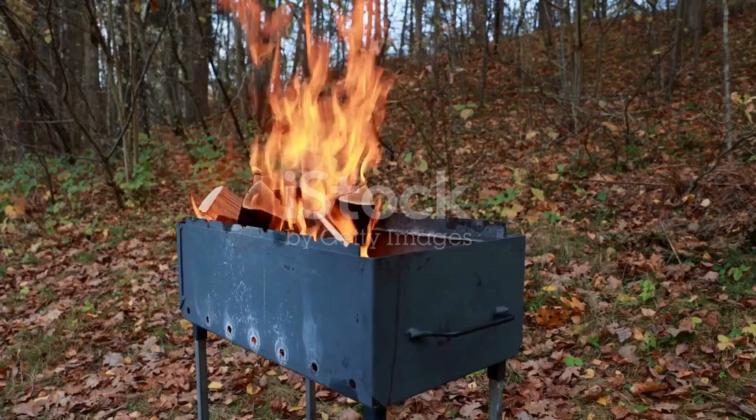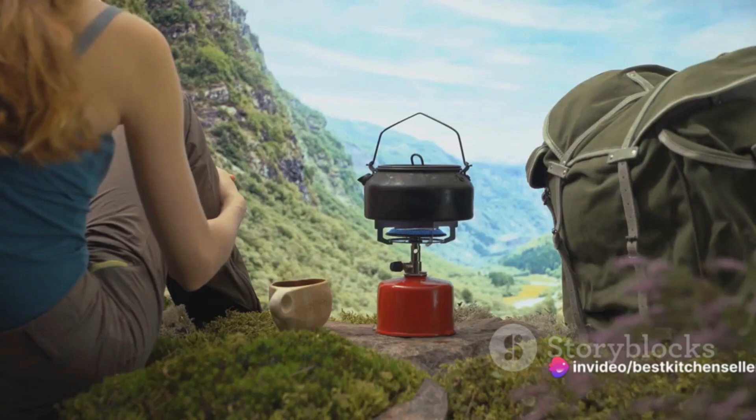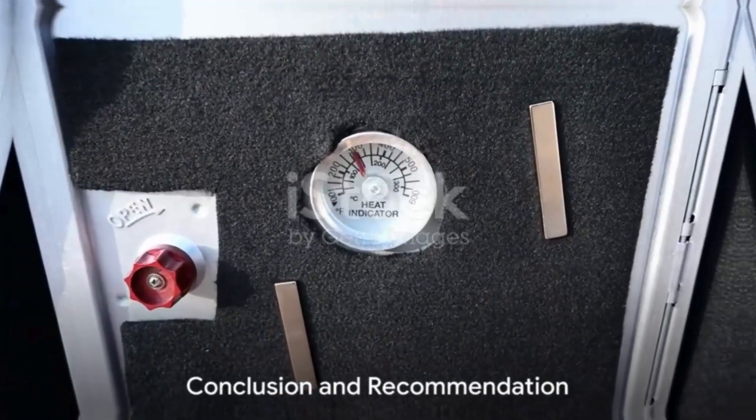Some wood stoves even come equipped with grill grids, chimney pipes, and view glasses. These additional features enhance your camping experience, allowing you to monitor your fire, grill your food, and even add a touch of homeliness to your outdoor setup.